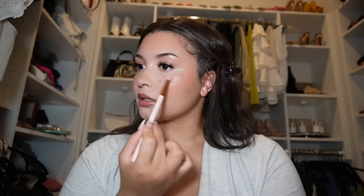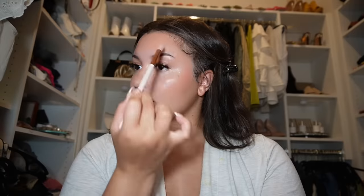We pop on some highlighter real quick — I hit my nose, the high points on the cheek, and a little bit on the brow bone, just to give a really illuminated, natural, glowy look. That's always what I go for with my makeup. Then we set with the Rare Beauty illuminating setting spray.